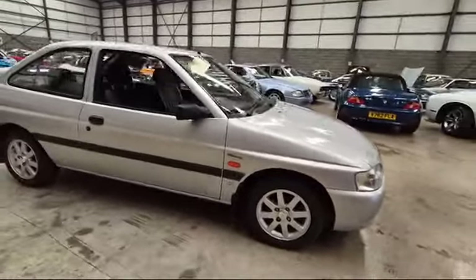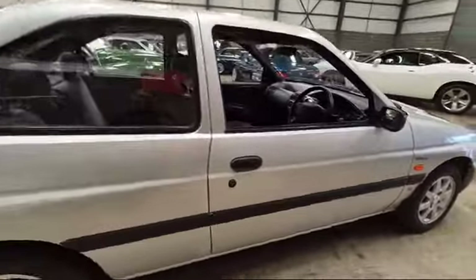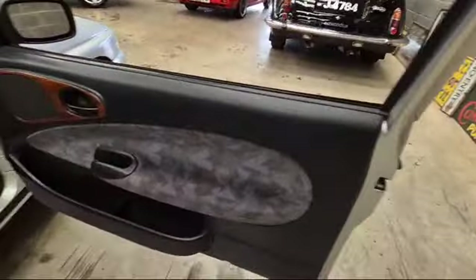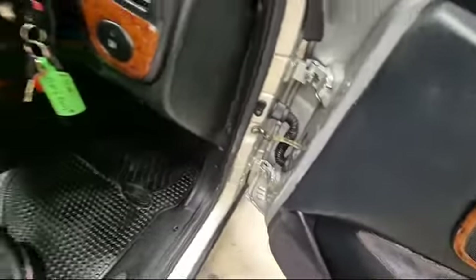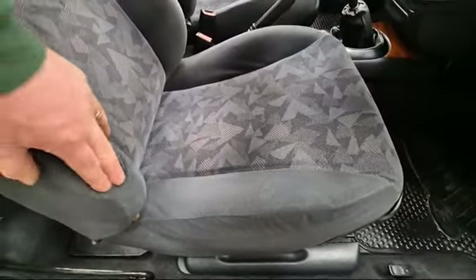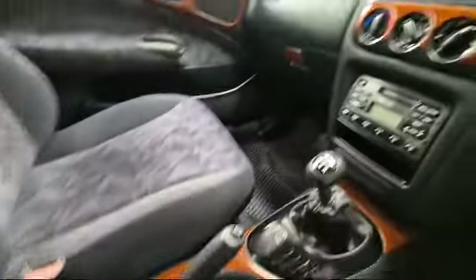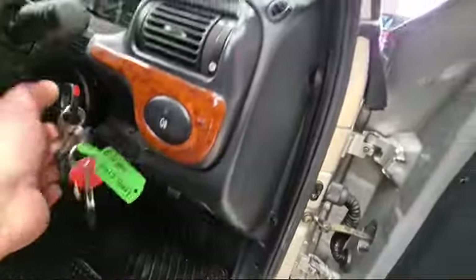Right then, boys and girls, here we go. Ford Escort — here she is, showing 32,000 miles. Now I haven't seen the paperwork, I haven't gone through it, but it looks as though on the face of it it could well be right. The car's lovely generally. There's a bit of wear on the seat there — tiny, tiny, in fact there's hardly any wear on the seat really, just a little tiny mark on the material. Interior is lovely. 32,000 miles, as I say.